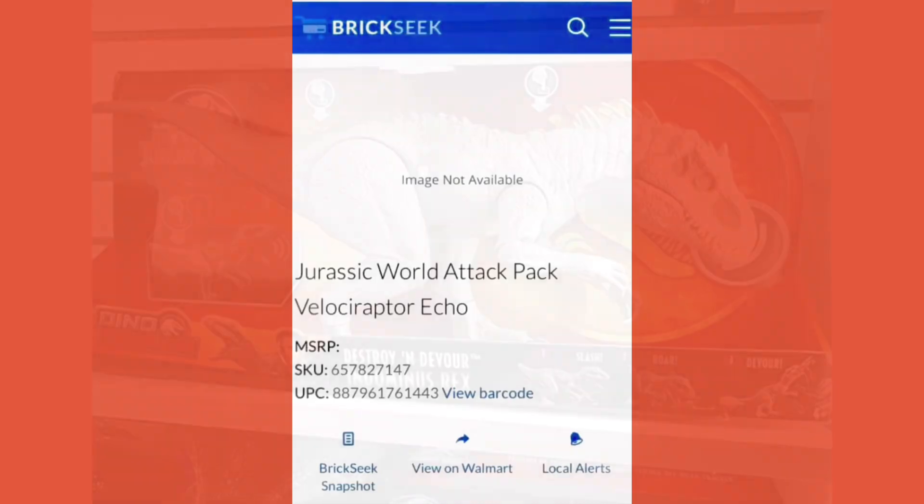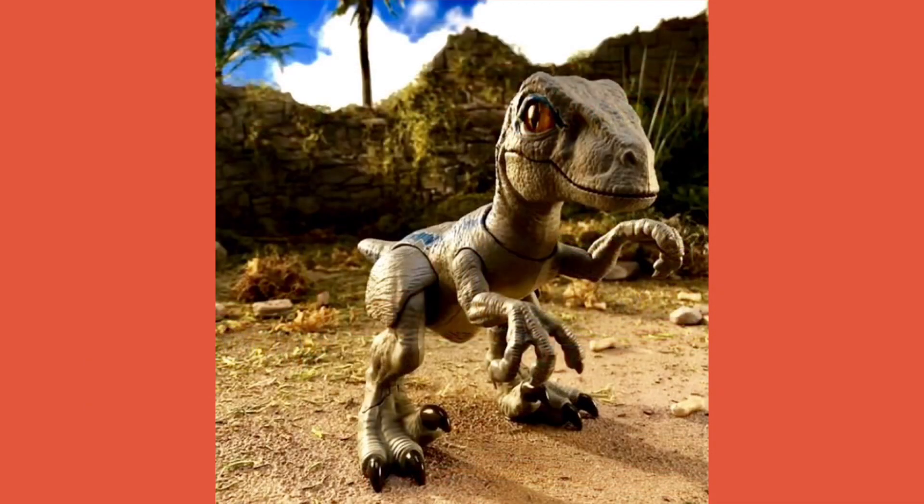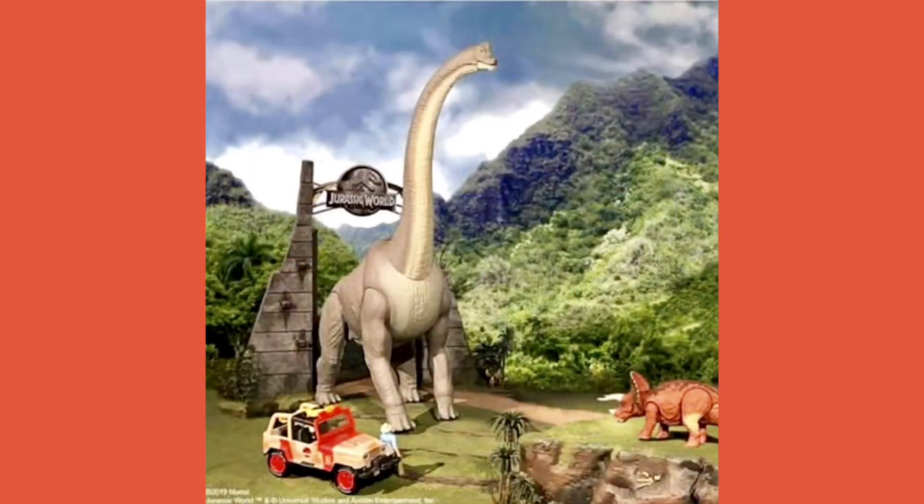Now let's talk a bit about the Indominus Rex — we now know the price: it's going to be $40, which is the same price as the Tyrannosaurus Rex Thrash and Throw version. And the Primal Pal Blue is going to cost $25, which is very reasonable. I like what Mattel is doing with the toys.